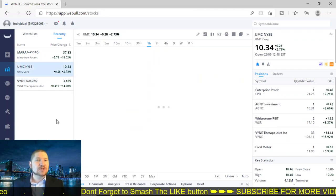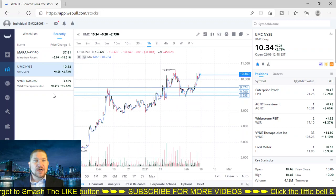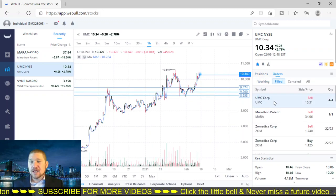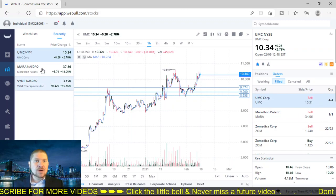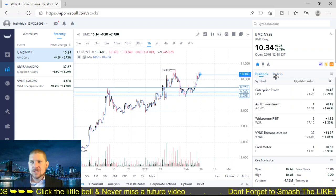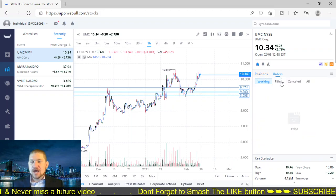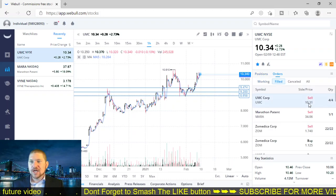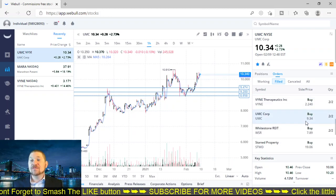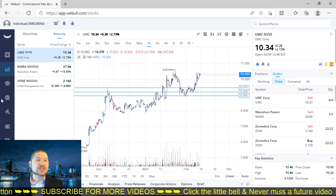Moving on — UMC. Let's talk about it before we get to Bitcoin or Mara. This company I've been watching for a little while. I don't have any UMC right now — I sold it. I had four shares at $10.31 and I bought it at $9.34, which is not bad at all. So I made a couple dollars on it.